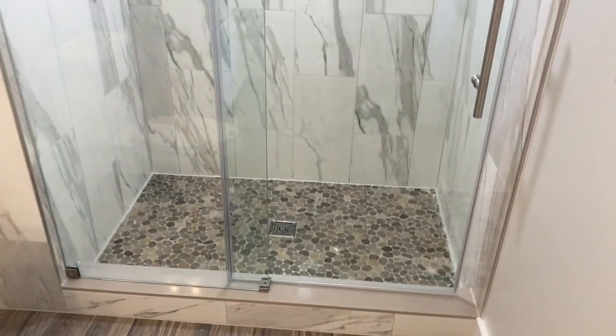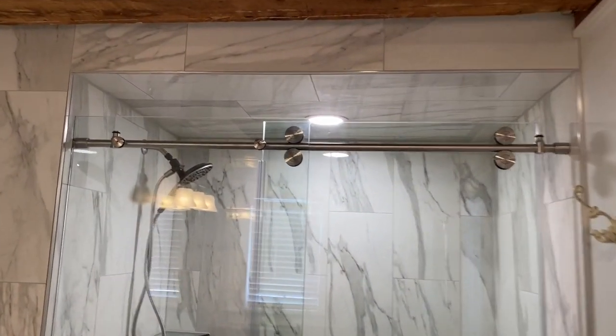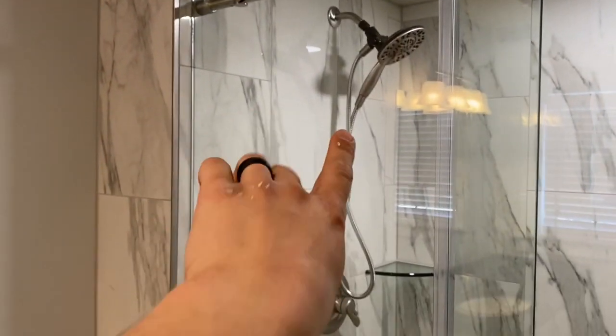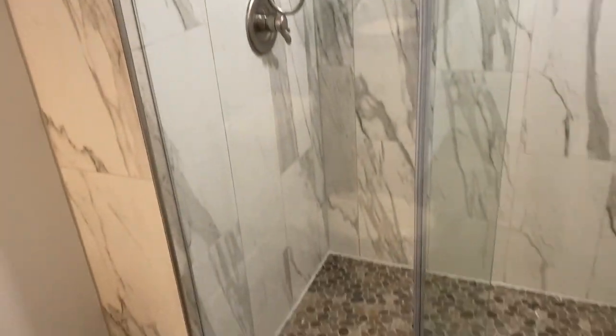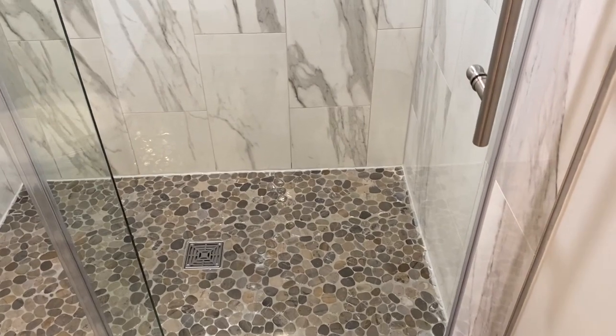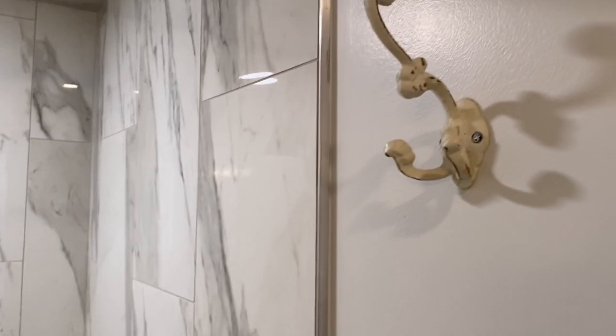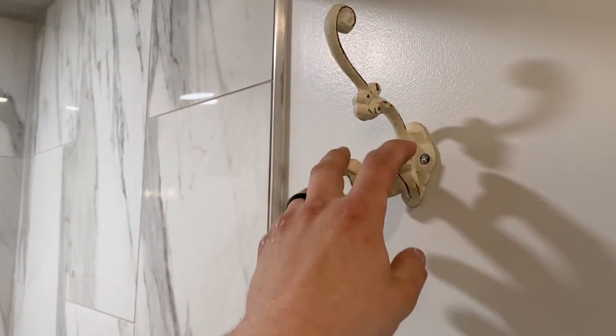All right, so here is our finished project — the gem of this whole project. We had our shower come out and wrap around this corner; we blew it out another six inches. It's a nice walk-in 36 by 60 shower pan. We also have a hook from our local country store that we'll paint up, and then we have our heated system.